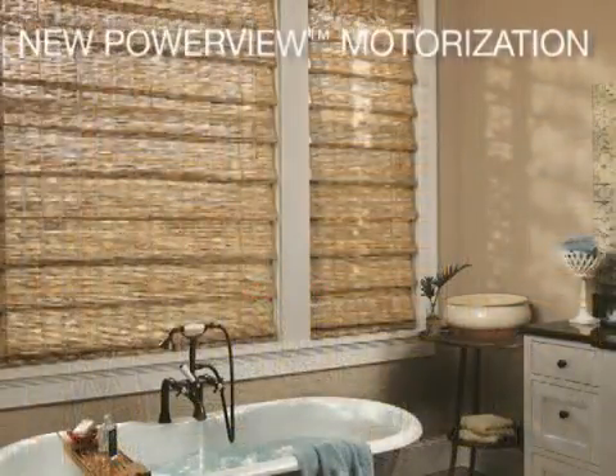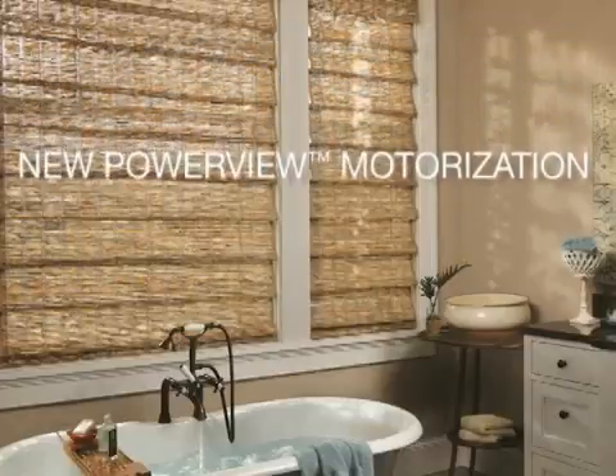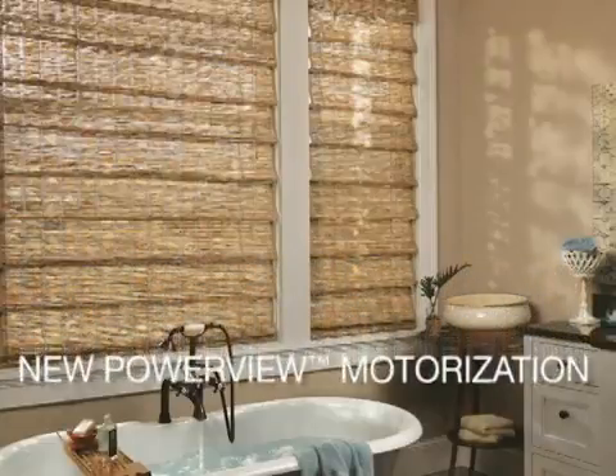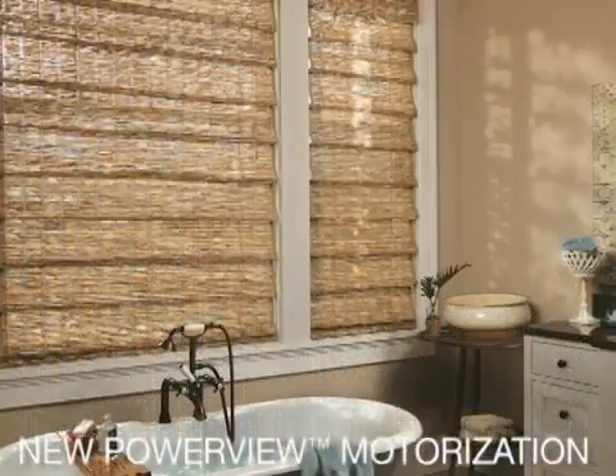PowerView motorization is connectivity for the 21st century. This new motorized system offers unprecedented control over a home's light, privacy, style and comfort.